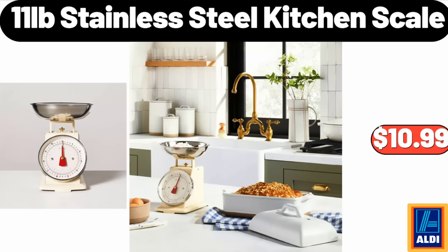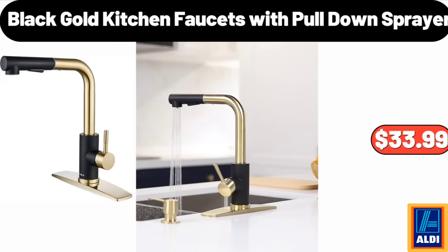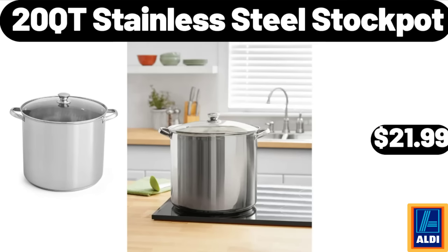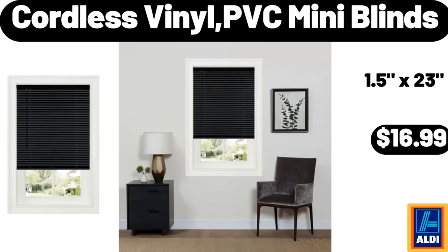11-pound stainless steel kitchen scale, $10.99. Black gold kitchen faucet with pull-down sprayer, $33.99. Banana quick bread and muffin mix, 14 ounces, $2.75. 20-quart stainless steel stock pot, $21.99. Cordless vinyl PVC mini blinds, $16.99.